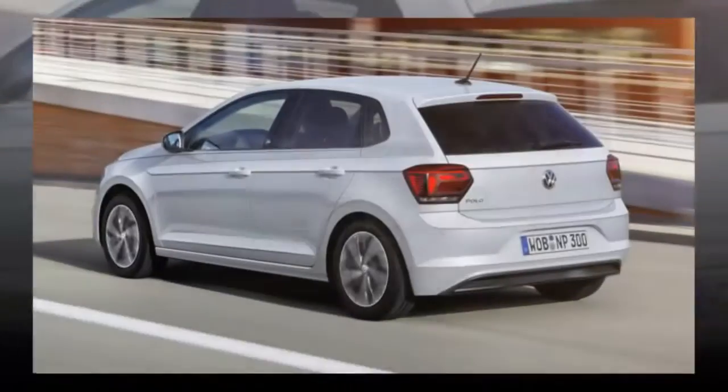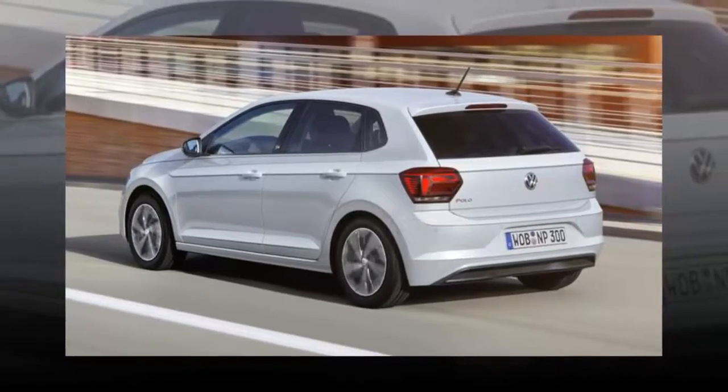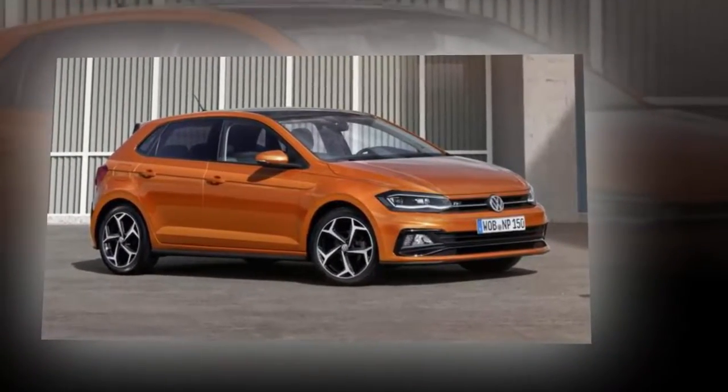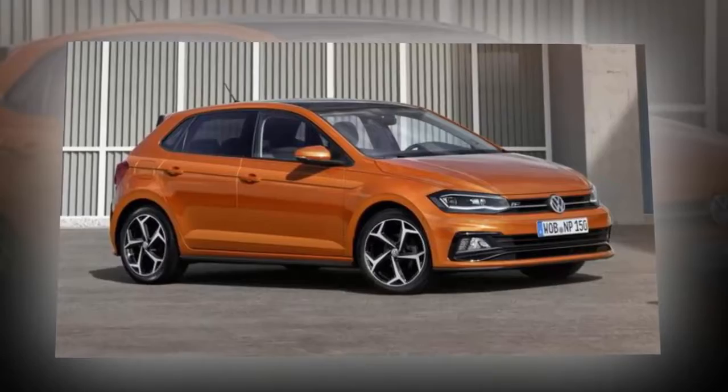While South Africans were celebrating Youth Day on Friday, Volkswagen revealed the all-new Polo Hatchback at a glitzy event in Berlin. To follow up on our initial coverage, let's take a closer look at what this important new model is all about.